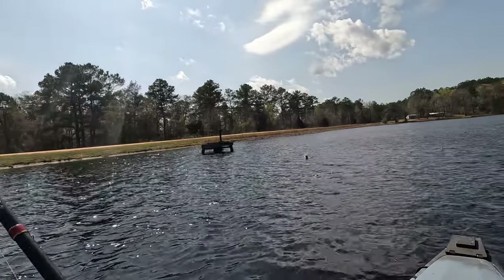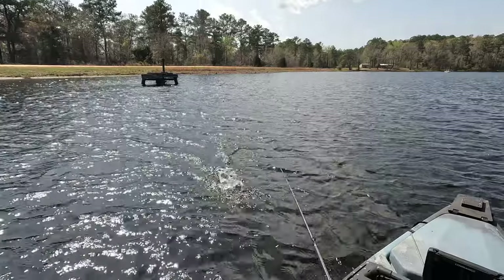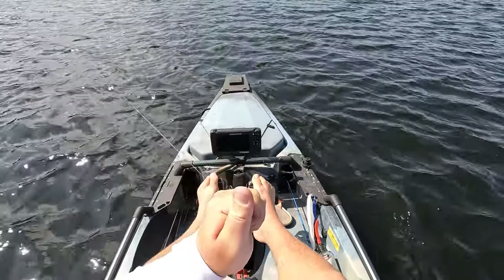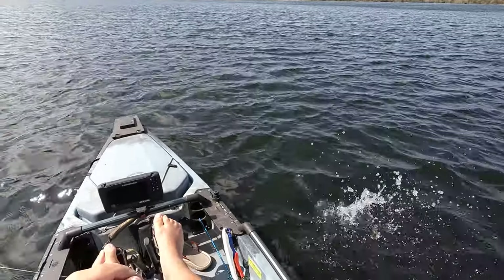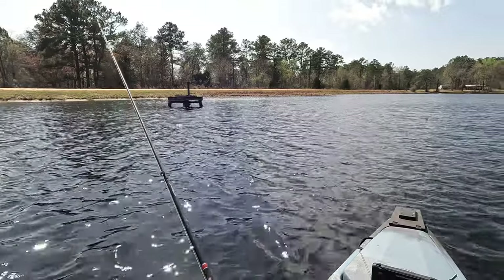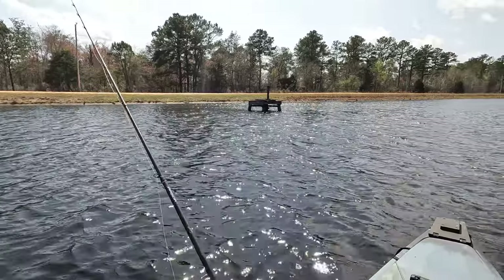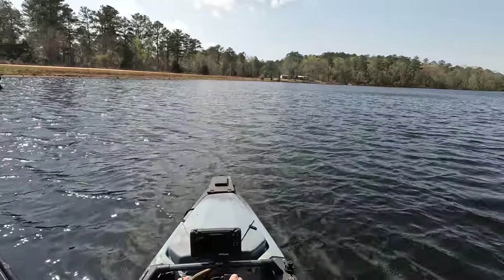There he is. There we go — little guy. That is bass number seven. If y'all do want to purchase these lures, I will have a link down in the description. Check them out. That does help support us, so I do appreciate it. See if we can land us another one of those big ones, though.